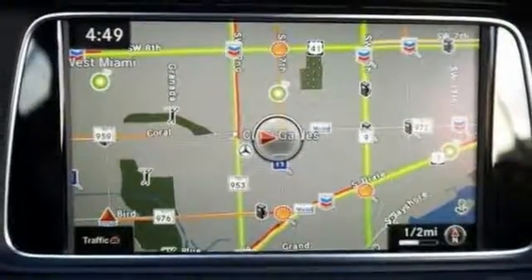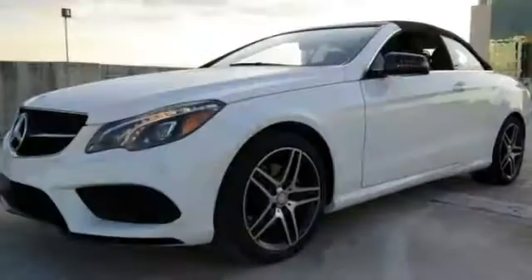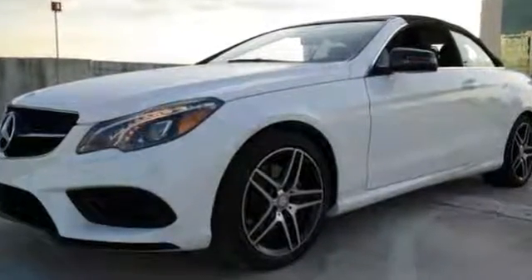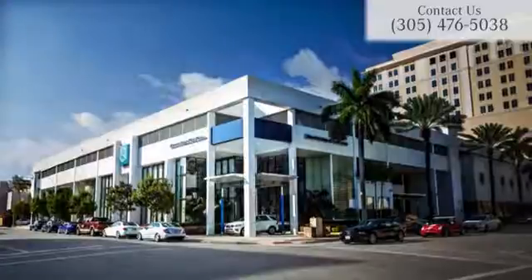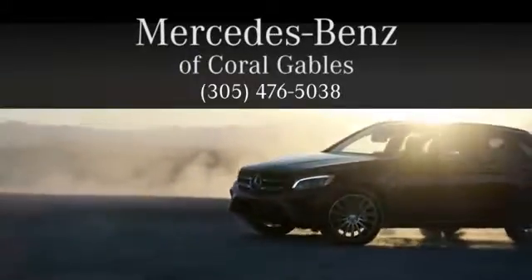It has a climate control system, navigation, and much, much more. Come on in and see this Mercedes-Benz E400 today. At Mercedes-Benz of Coral Gables, we look forward to your visit and deliver excellence at every mile.